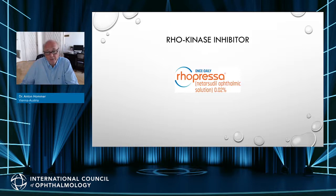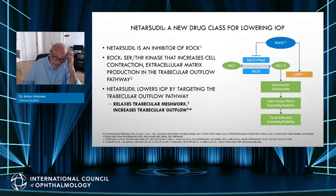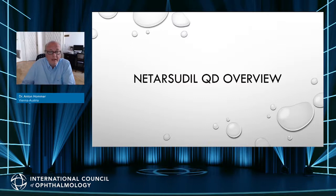ROCK kinase inhibitors — netarsudil — work as a regulator of the actomyosin cytoskeleton and promote contractile force generation. The mechanism for netarsudil is to lower intraocular pressure by targeting the trabecular outflow pathway — it relaxes the trabecular meshwork and increases trabecular outflow. It also improves outflow facility in the trabecular meshwork and changes mean diurnal episcleral venous pressure. This IOP-lowering effect has an interesting relationship with baseline IOP criteria.